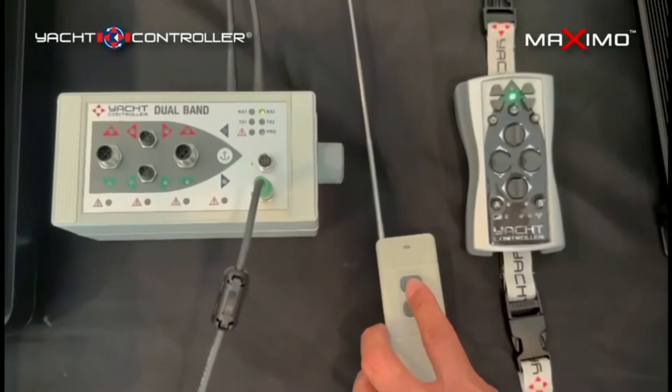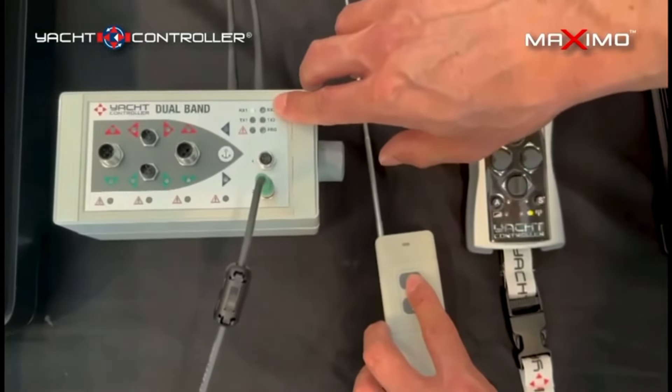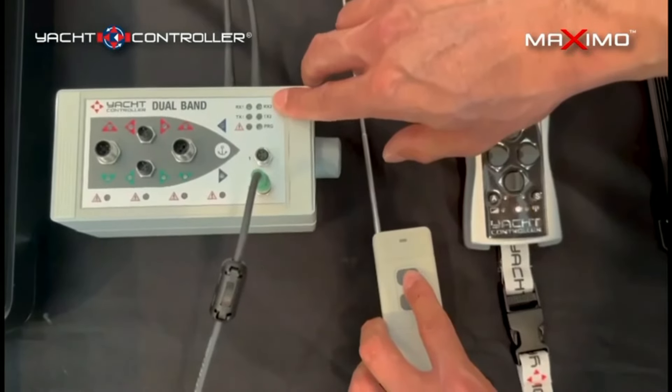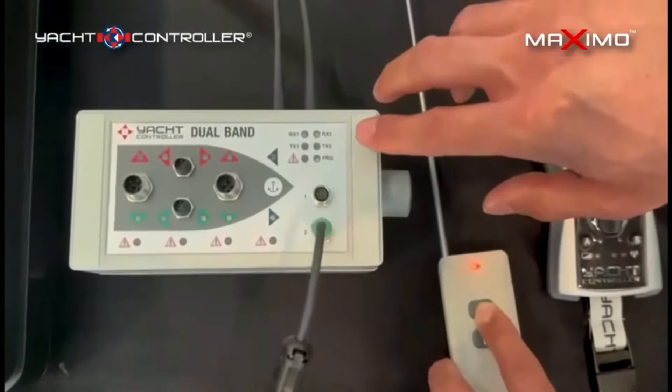However, on the Yacht Controller dual band system, that same interference affects only one band, and the other band continues uninterrupted to provide total secure control of your boat, as you can see by the indicator lights.